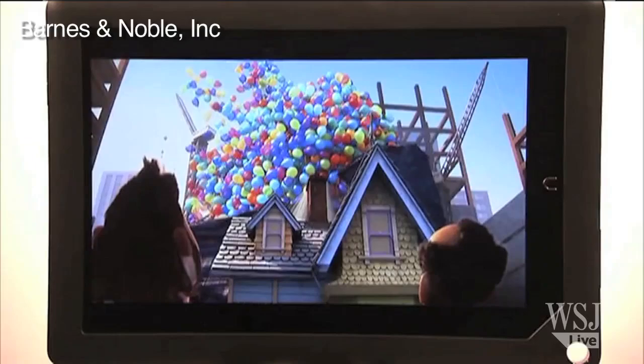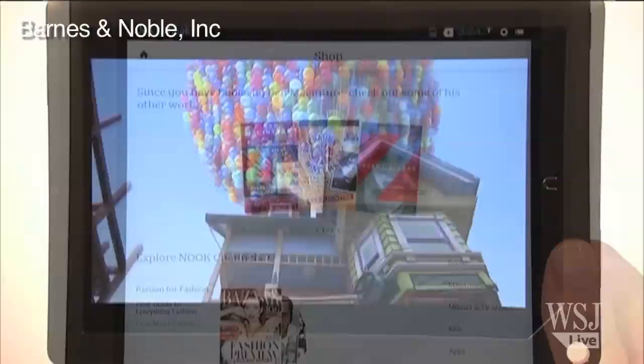Also, Barnes & Noble has introduced Nook Video. This is a way for people to download or rent movies and TV shows. I tested this and it worked just fine, and the prices were pretty comparable to what Amazon and iTunes offer in most cases.